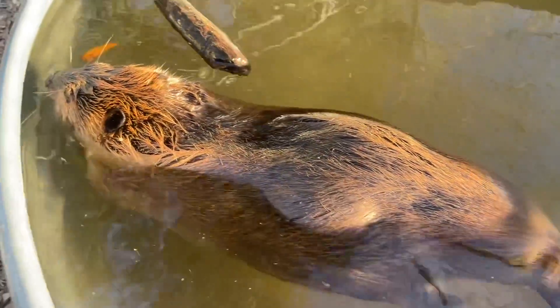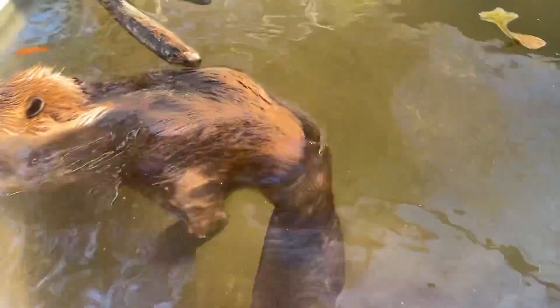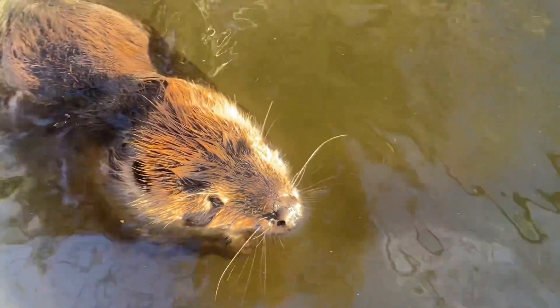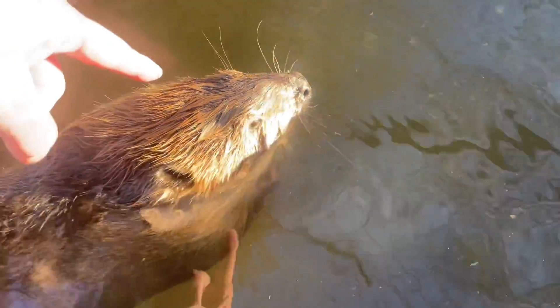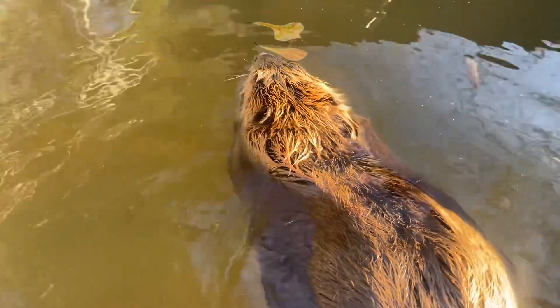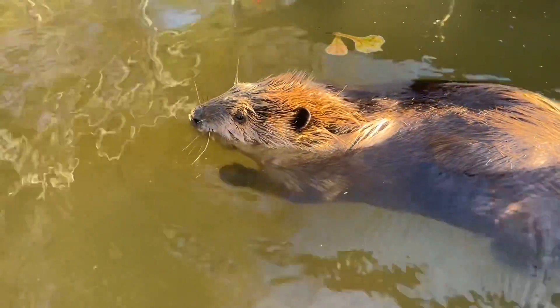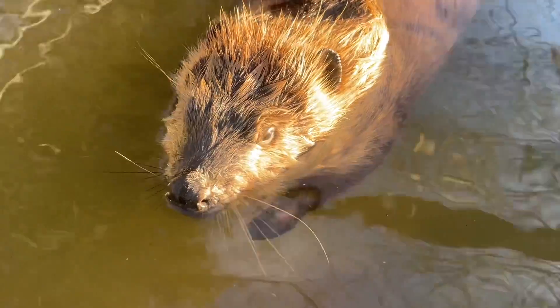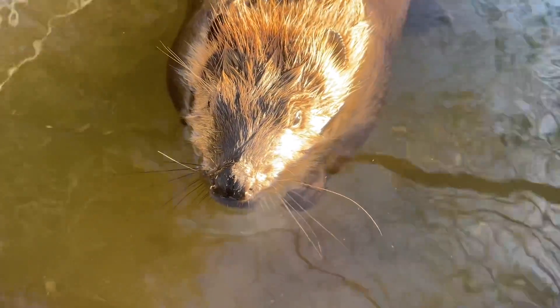While Tulip is enjoying a swim in the big pool, it's a good time to talk about some beaver facts. Beavers are perfectly suited to do what she's doing right now, and that is floating at the water's surface. Her nose is above water, her eyes and her ears, so that she is getting all the senses.